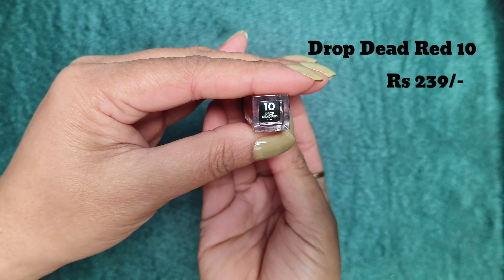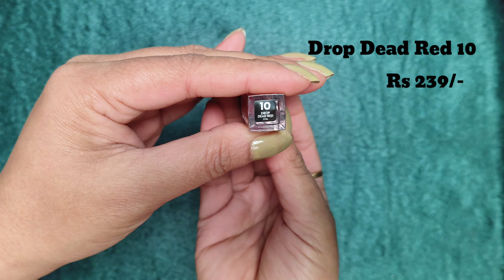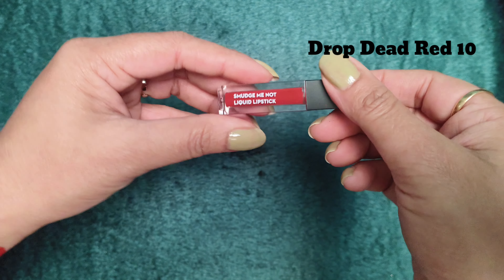Since it is a liquid lipstick, once it dries on your lips it really does not move at all. It will not go anywhere after it has fully set. That is fine — once you apply it, it stays put.